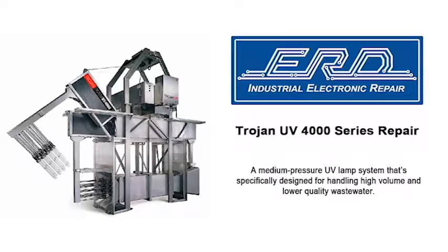The Trojan UV-4000 is a system that purifies water 24 hours a day as it passes through the treatment plant. Manufactured by Trojan of Canada, this particular system is the largest ultraviolet system available on the market.